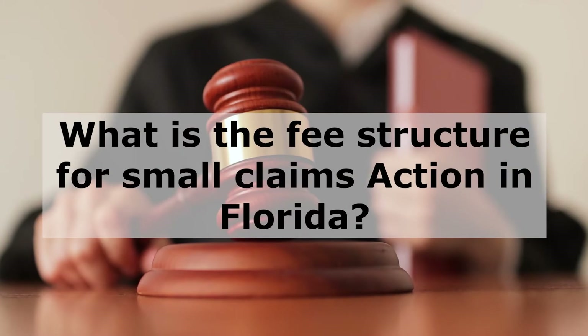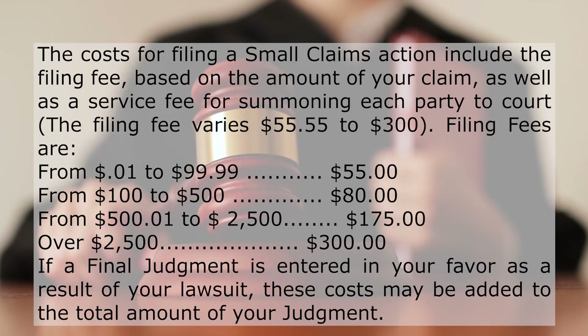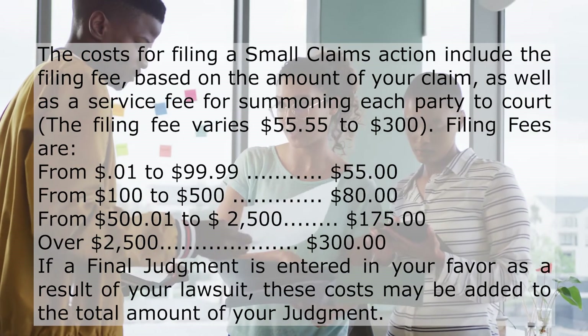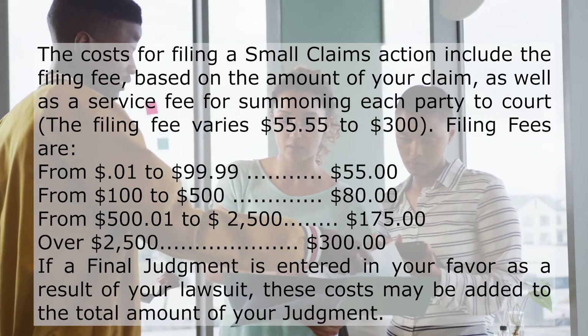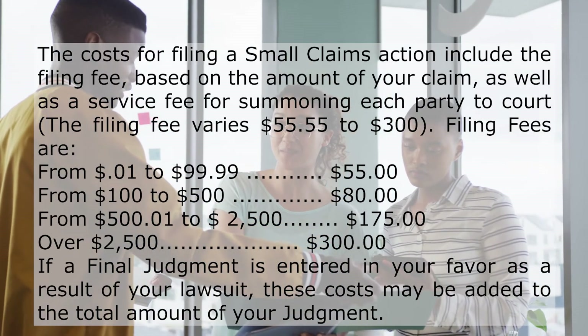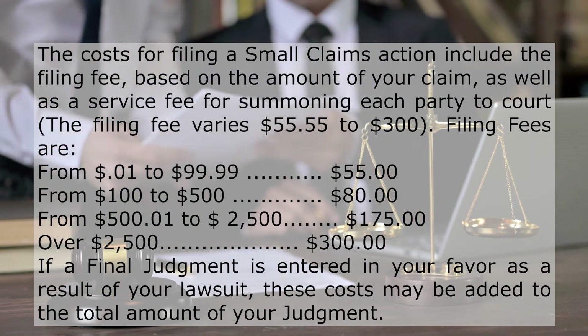What is the fee structure for small claims action in Florida? The costs for filing a small claims action include the filing fee, based on the amount of your claim, as well as the service fee for summoning each party to court. The filing fee varies from $55.55 to $300. If a final judgment is entered in your favor as a result of your lawsuit, these costs may be added to the total amount of your judgment.